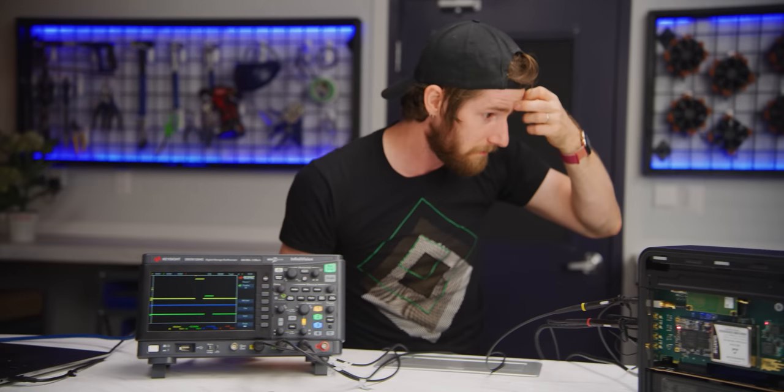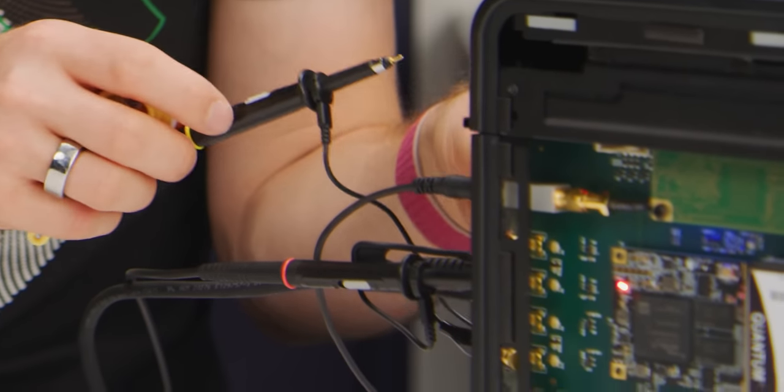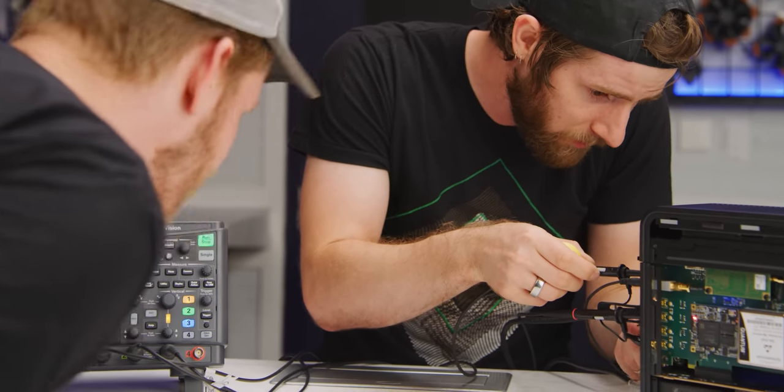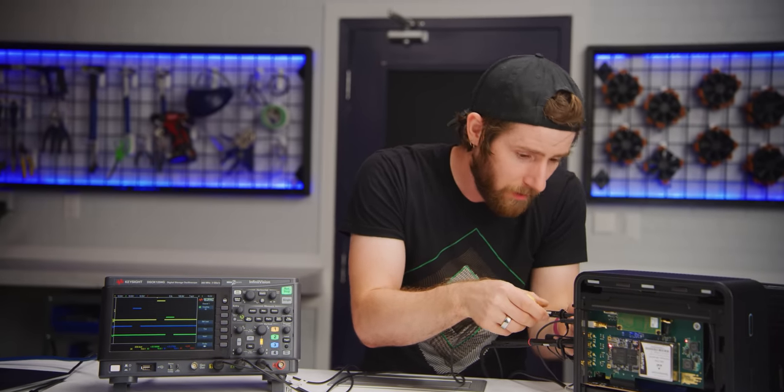Oh, the blue one came unplugged. Oh God! It broke a piece off of it. Is it alive? Please tell me we get signal — main screen turned on. Yep, it's there. Oh, thank God. Okay, we need tape.